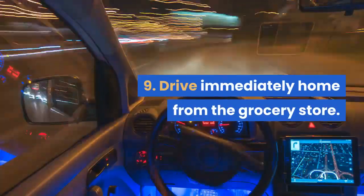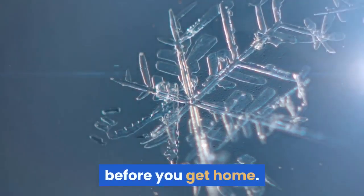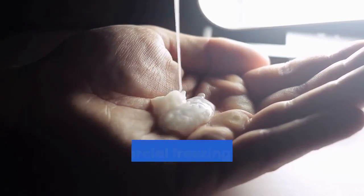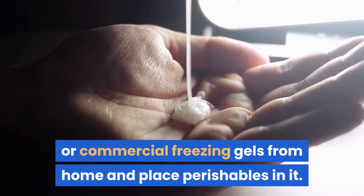Tip 9: drive immediately home from the grocery store. This will give cold or frozen food less time to warm up before you get home. If the destination is farther away than 30 minutes, bring a cooler with ice or commercial freezing gels from home and place perishables in it.